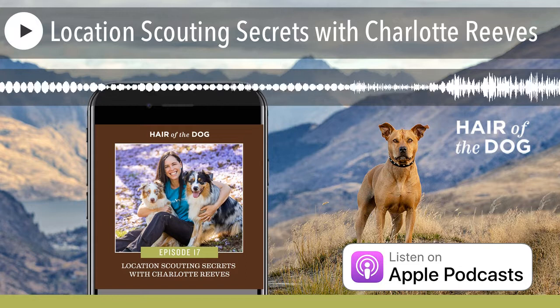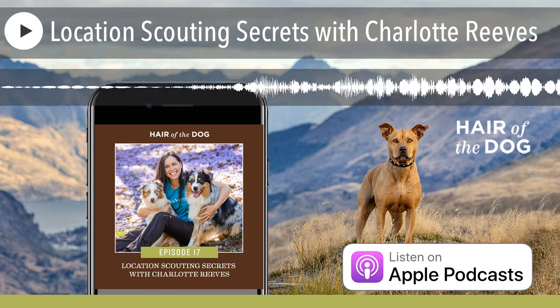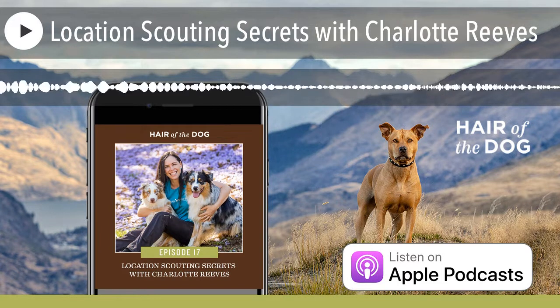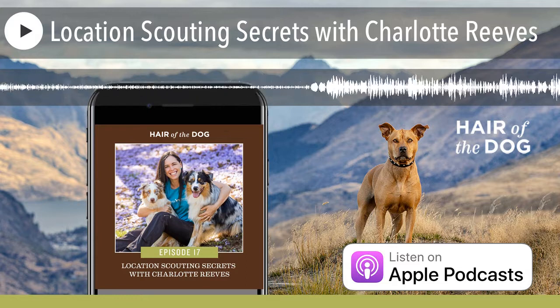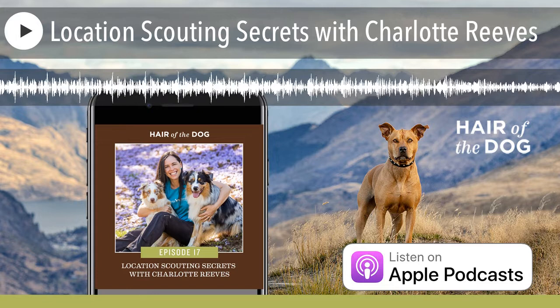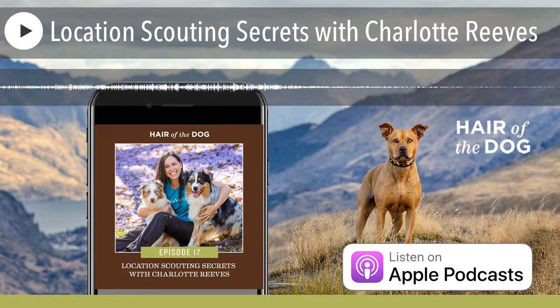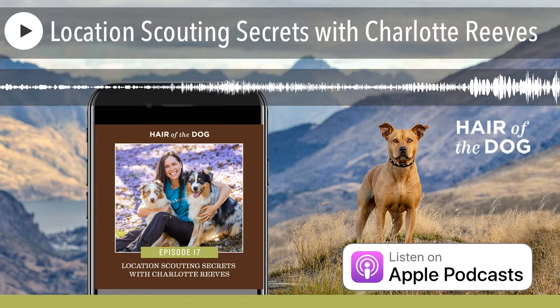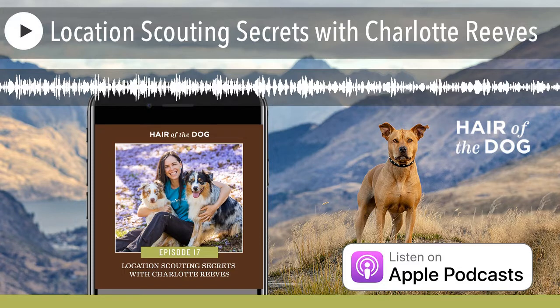Charlotte really educates her clients that having sun is something she needs in her sessions to create the style they see on her website. So it's not a surprise if they need to reschedule because it's cloudy — she's told them at multiple points that if there's more than 70% cloud on the forecast, they'll reschedule to a sunny day. Being open with your communication and managing people's expectations is really important, so you're not just springing things on them.